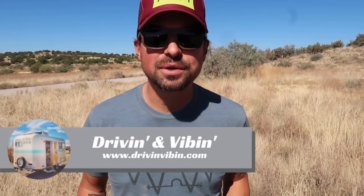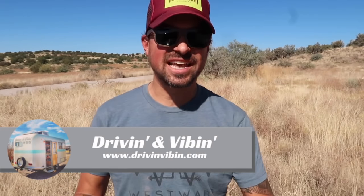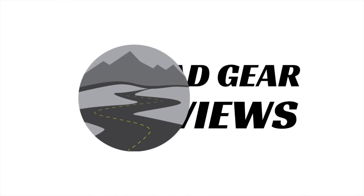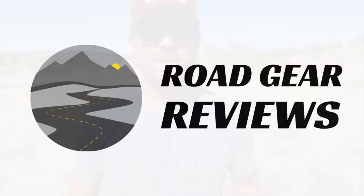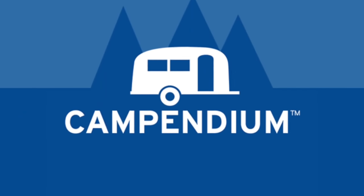What's up everyone? I'm Kyle from Driving and Vibing and you're watching Road Gear Reviews. Today we're gonna be talking about a new app that makes finding campgrounds, RV parks, and free camping super easy, so stick around. We're talking about the new Campendium app for the iPhone — this is an app that we've been waiting for for over a year, so we're super excited to finally get our hands on it.